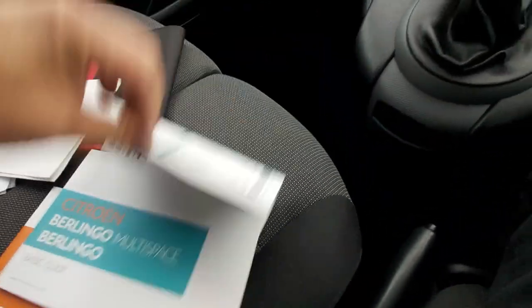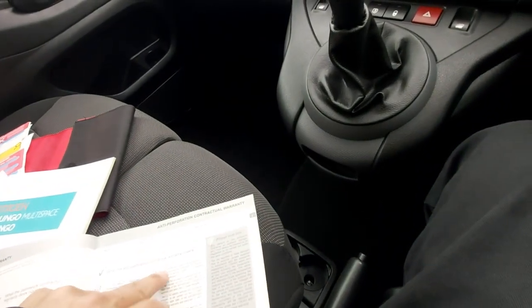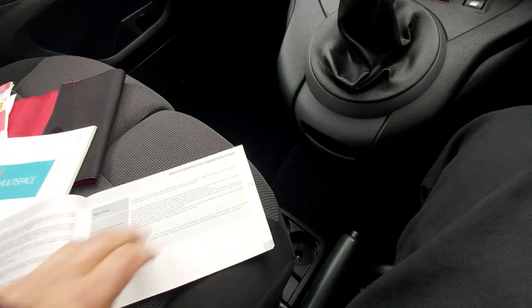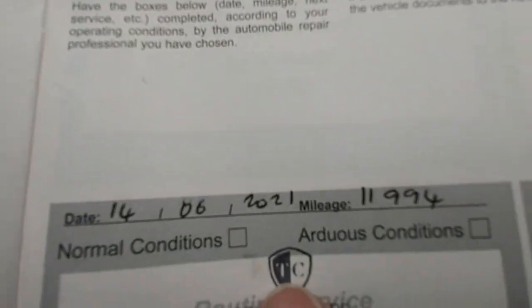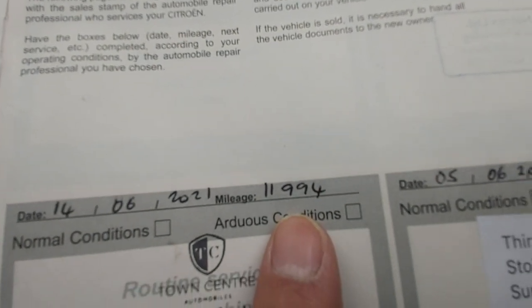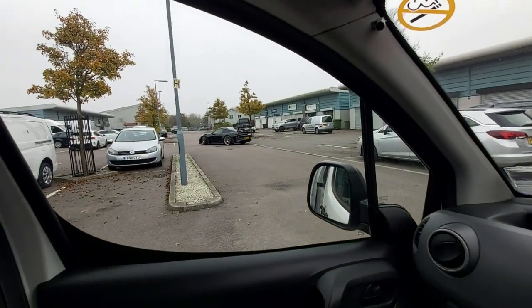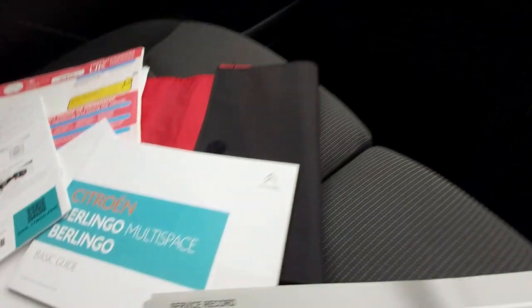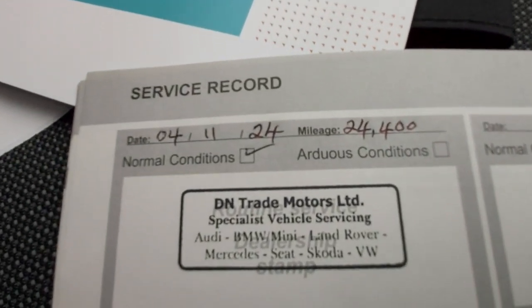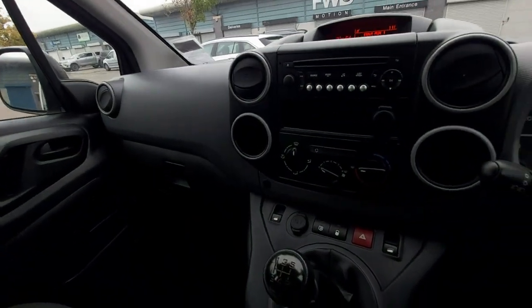Here are the instruction booklets, and we've got a service booklet as well. We just serviced it. Let's have a look — serviced there at around eleven to twelve thousand miles, then serviced again at eighteen thousand seven hundred. And then we've just serviced it — fourth of November, 2024. New oil and filter. That's about it really.